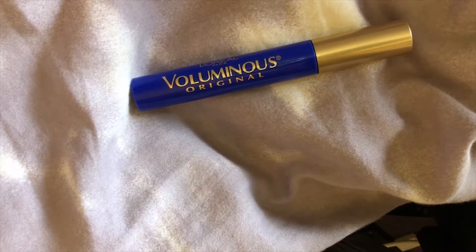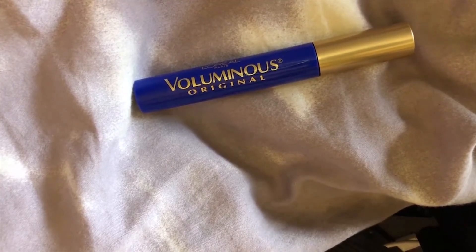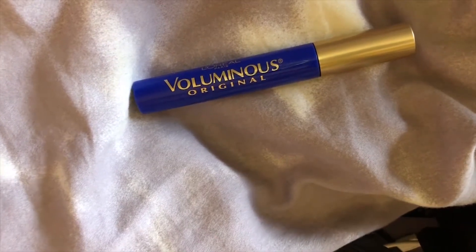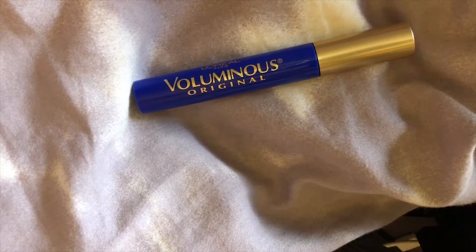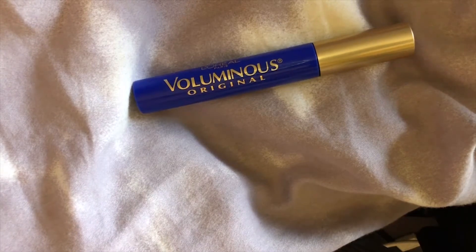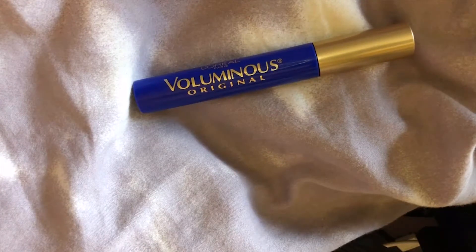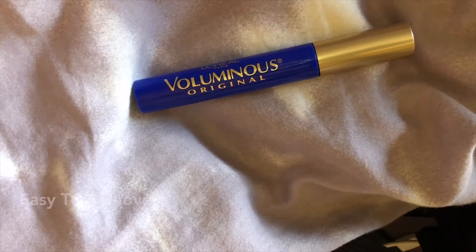The Voluminous Volume Building Mascara is uniquely formulated to separate and build lashes five times their natural thickness. The exclusive maximizing formula thickens and lengthens lashes in a single application for a full and dramatic look. The volume maximizing brush captures and thickens each lash evenly and smoothly, leaving lashes with virtually no flakes, no smudges, no clumps. It's formulated with hydrating D-panthenol and ceramide that protect and condition lashes.